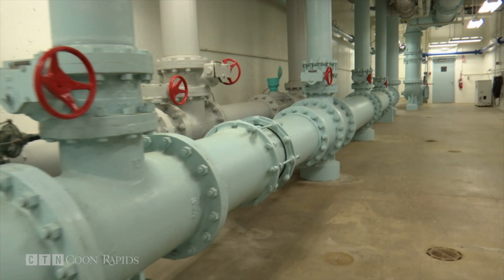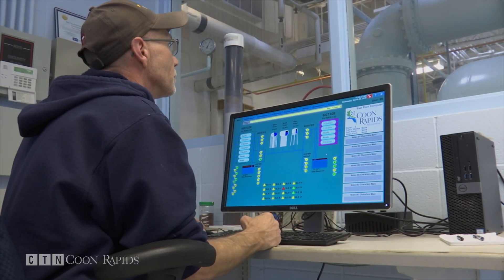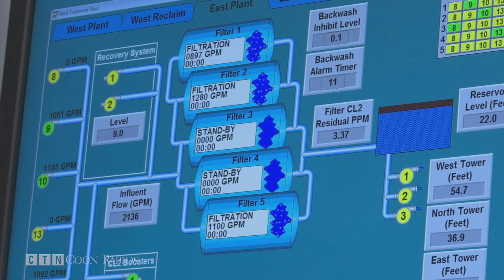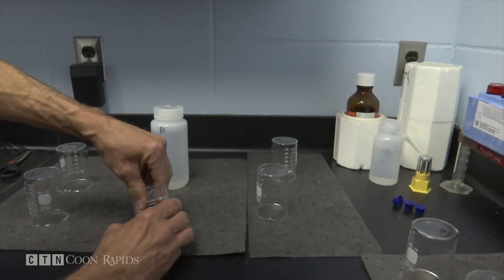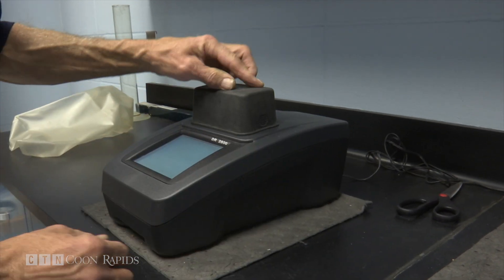Fluoride and chlorine are added at the water treatment plants through automated pumps, which are monitored by the water plant operator. At the plant, I monitor chlorine usage and the quality of the water, constantly testing to make sure it's safe. At least once a week, the plant manager tests the fluoride in the water that leaves the plant to make sure it's at a safe level for consumers.